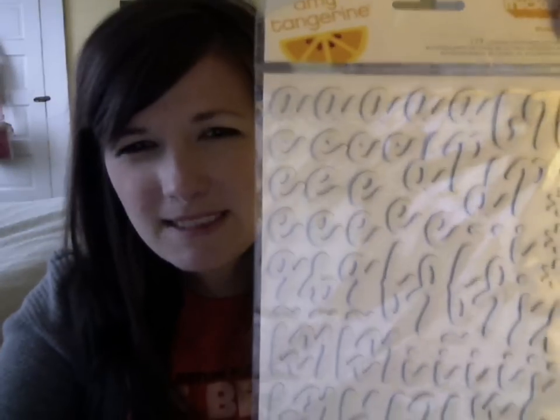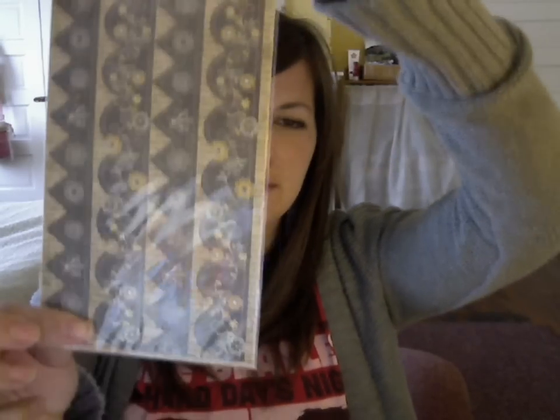We've got Amy Tangerine stickers here — great font. And some indigo blue border stickers from My Mind's Eye. There's also a great big sheet of stickers with several different fonts and other options, and again more from Echo Park. I really like that line a lot.